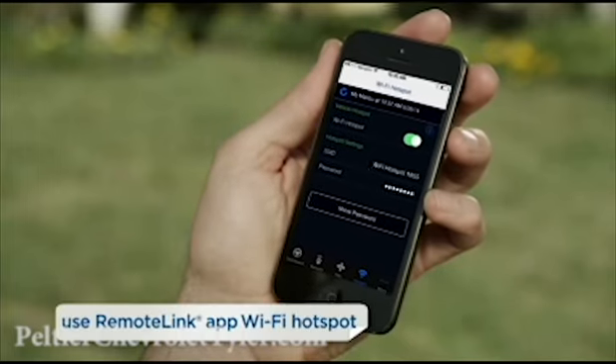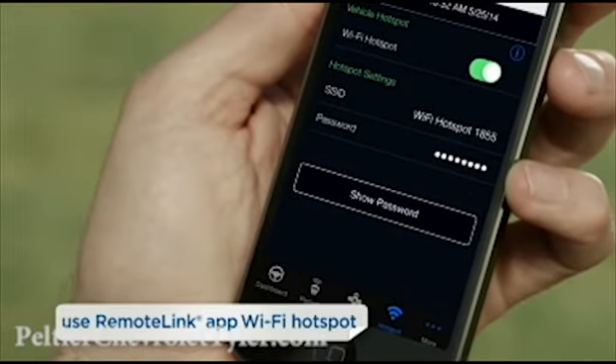The third way is to use your remote link app's hotspot. It will show your vehicle SSID and password.